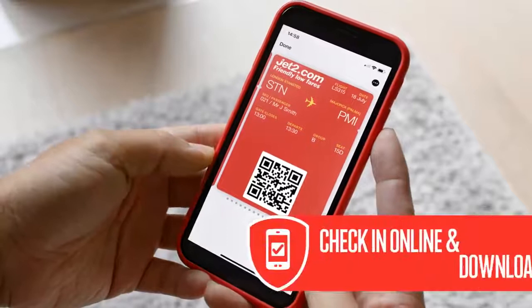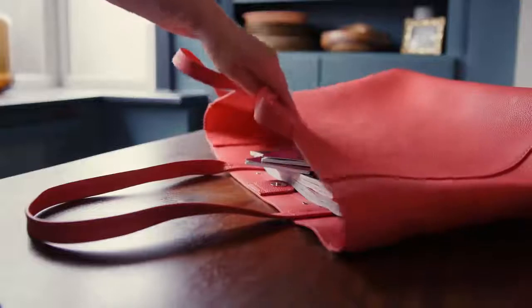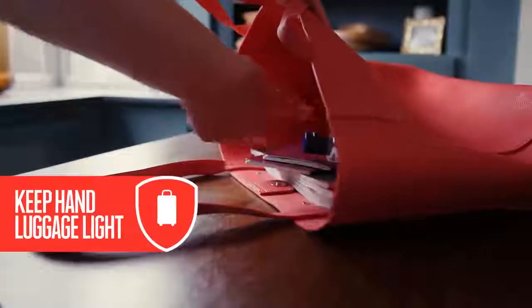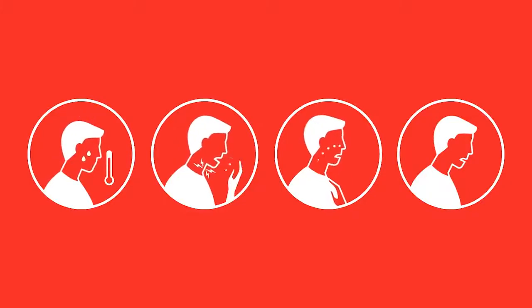Please keep things contact free by using our app to check in and download your boarding pass. Keep your hand luggage light and pack enough face masks for your whole holiday. If you have Covid-19 symptoms, you won't be allowed to fly, so please stay at home.